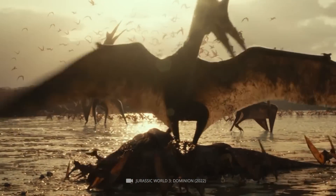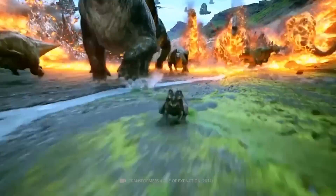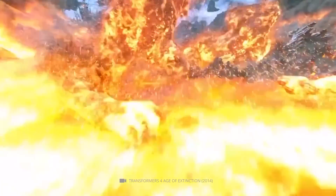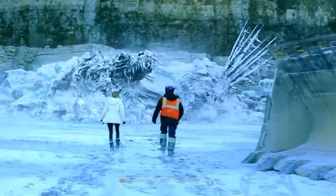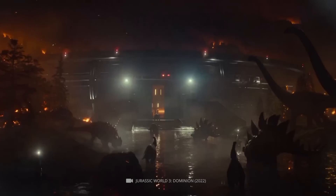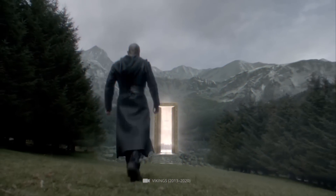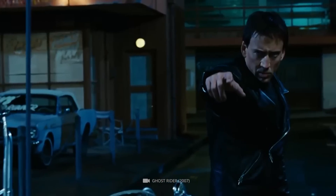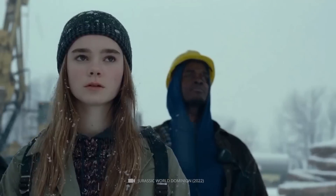The mighty dinosaurs ruled our earth for 170 million years. Although the era of primeval giants is long over, new fossil discoveries keep giving us spectacular insights into the age of the giant lizards. Today we'd like to open the door to days long past with you and take a close look at some unique dinosaur discoveries from the recent past.